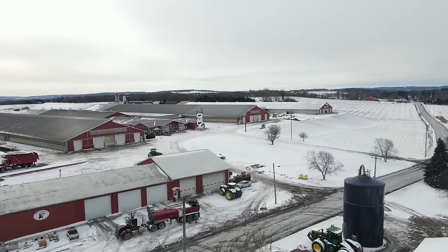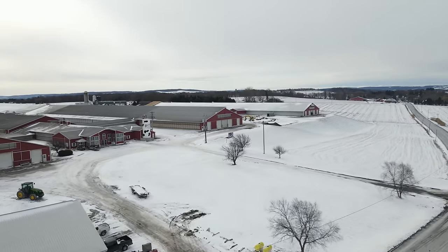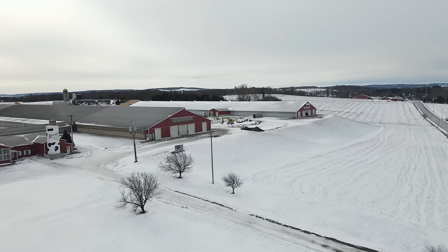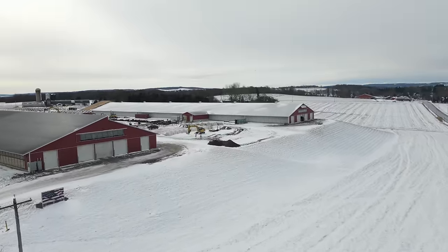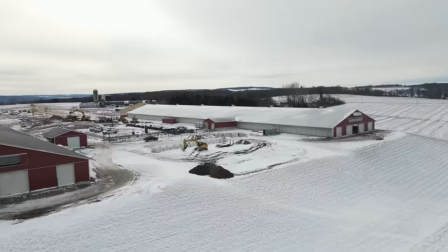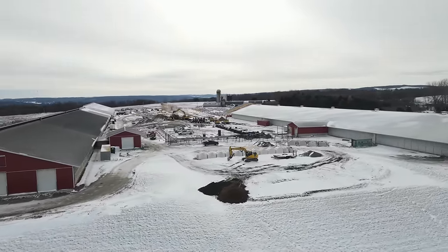Here we are with part two of our parlor freestyle expansion. This was filmed with my drone around March 22nd — you can actually see we've got a little bit of snow we're dealing with. The last part that I did was the first part of March.